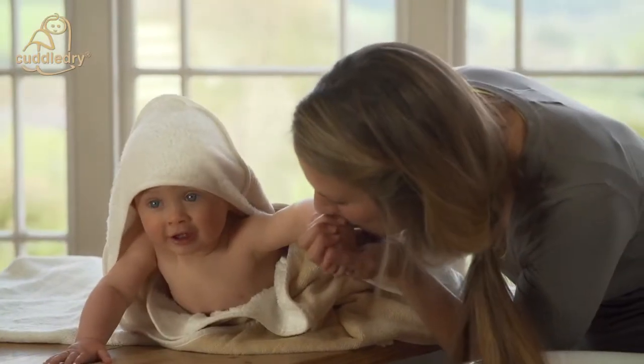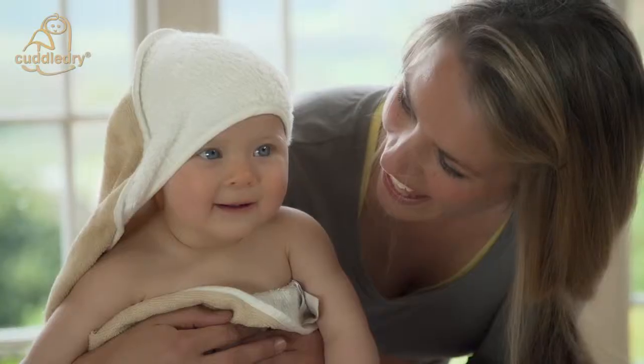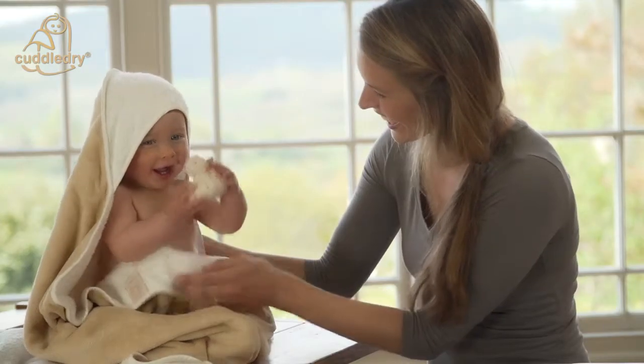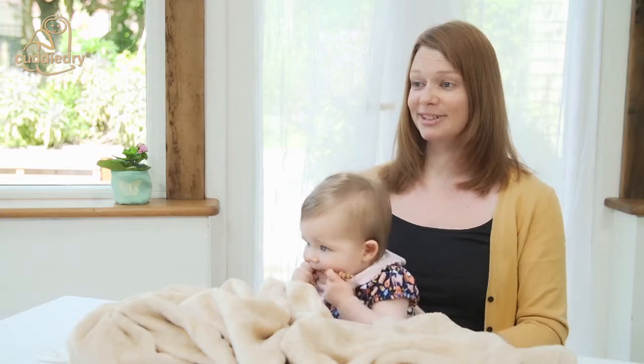I've got a number of Cuddle Dry towels now and I can't imagine using any other towel to bath a baby. It's taken the stress out of bath time and makes that end-of-day routine so much easier. All my friends who have babies now have got a Cuddle Dry towel — it's the go-to gift when someone has a baby. I recommend it to all new dads; they're just fantastic towels.